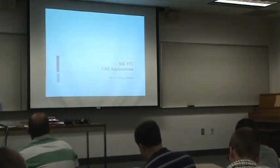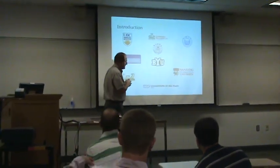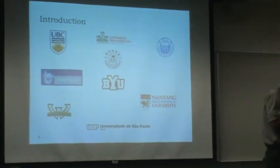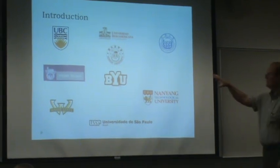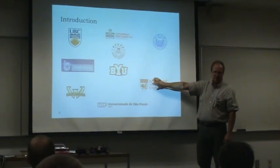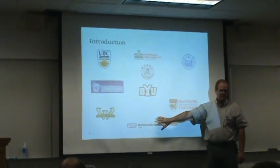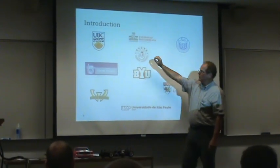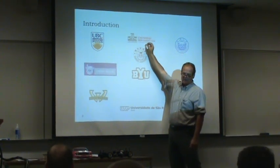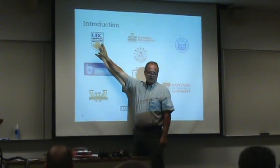So let's talk about the class. We are linked up with these schools: there will be a group of you working with Tongji University in China, a group working with NTU in Singapore, a group working with Sao Paulo, a group working with Honik in Korea, and a group working with UIA Vero Americana in Mexico City. There will be at least a team...